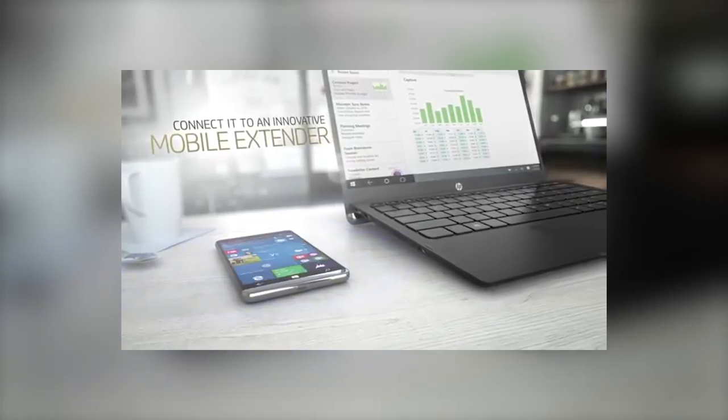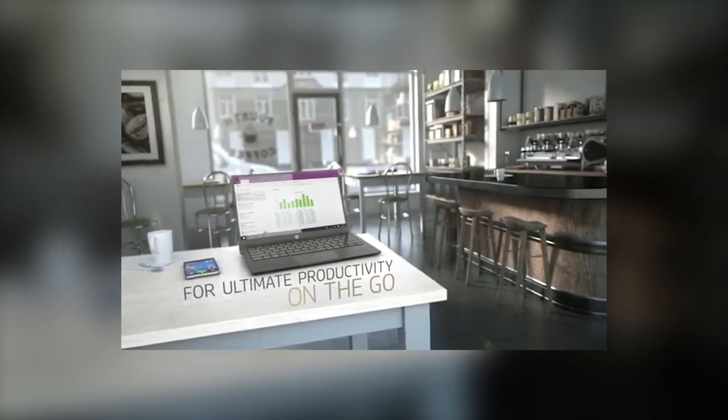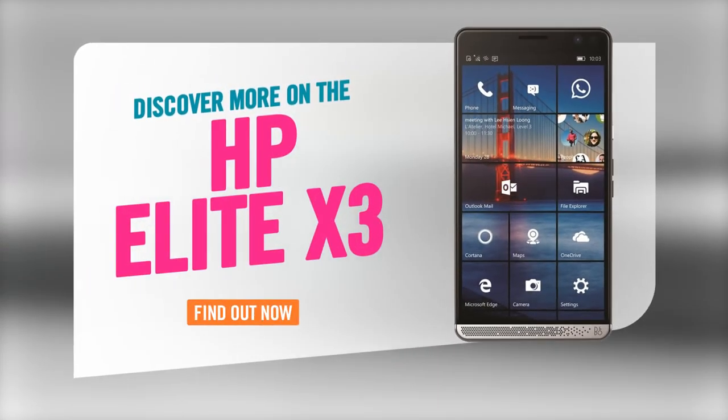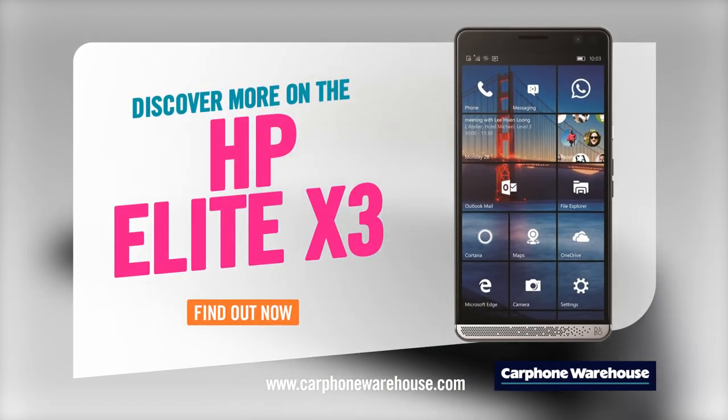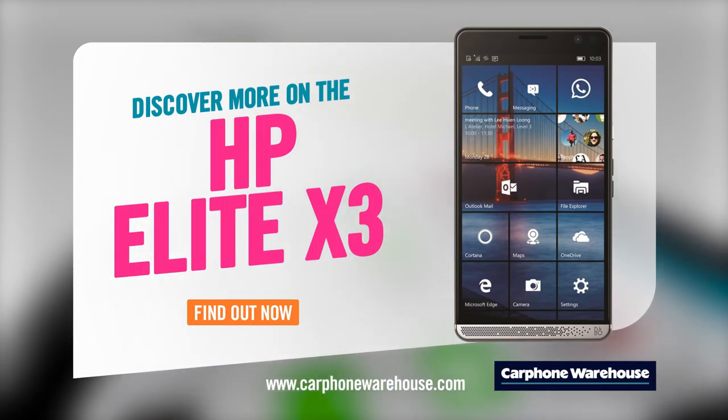The Elite X3 is also capable of working as a desktop PC or laptop computer. To turn it into a PC, you'll need the desktop accessory — it beams your phone's display onto a monitor or TV, and you can hook up a mouse and keyboard for a full-on desktop experience. To turn the phone into a laptop, you'll need a mobile extender, which is basically a WiFi-controlled laptop powered by the Elite X3.